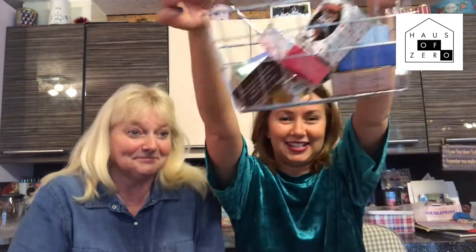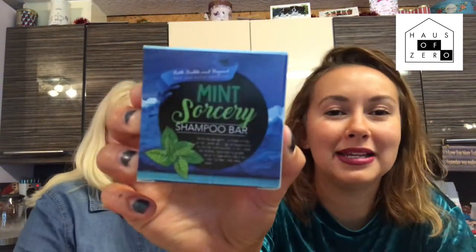We have a little shopping box here and we're trying to be like we're on QVC so bear with us. I'm just going to undo the box and first of all I'm going to show you this shampoo here.